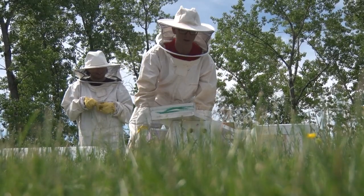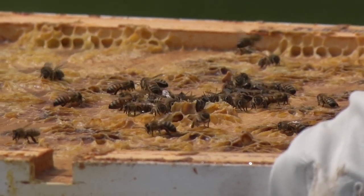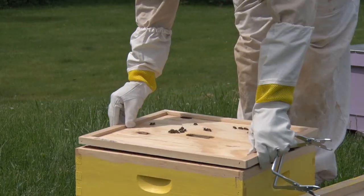Having hives on campus creates a more sustainable campus. We're hoping to see these grow and really flourish and continue for years to come.